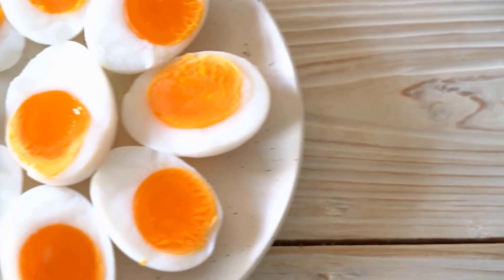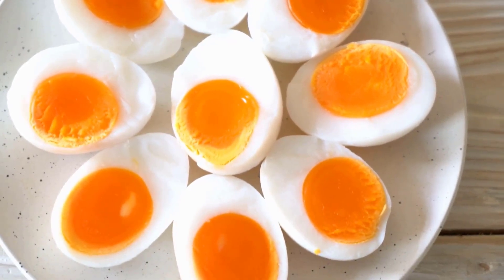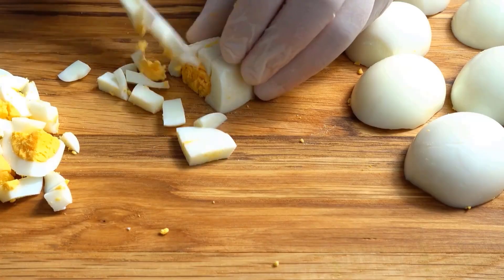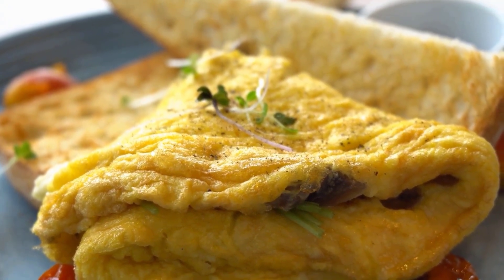Eggs are rich in choline, essential for brain development and memory, and provide protein and healthy fats. For babies, you can either boil it or cut it into small pieces. For older babies, you can also serve it in a soft omelet.